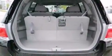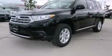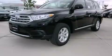Privacy glass, an anti-lock braking system, a full-size spare tire, and an auxiliary power outlet. This vehicle won't last long at this price. Call and arrange a test drive now.